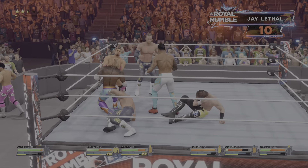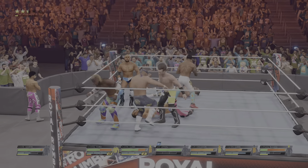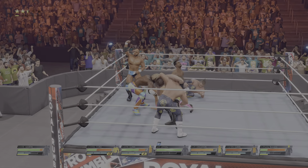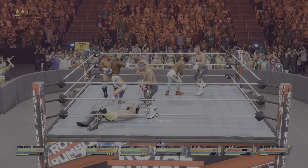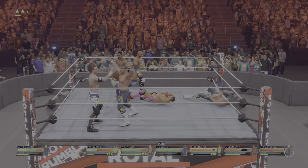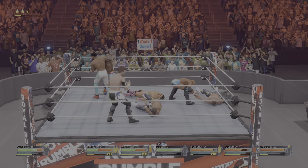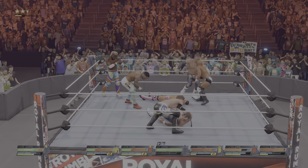Solid punch. Knee right through the stomach. The sound of this crowd is deafening, and he's asking for more. Foot to the gut. With the reversal. Standing shooting star press — incredible. And a kick right to the gut.